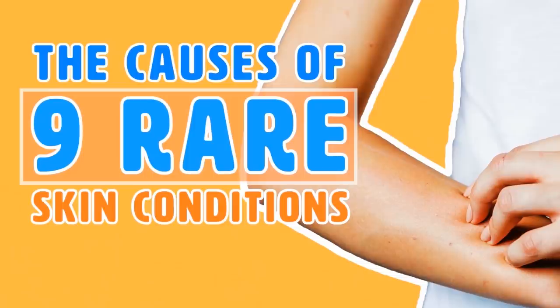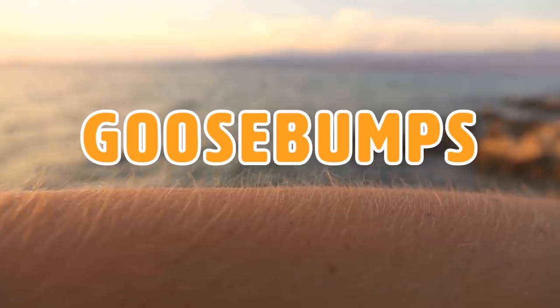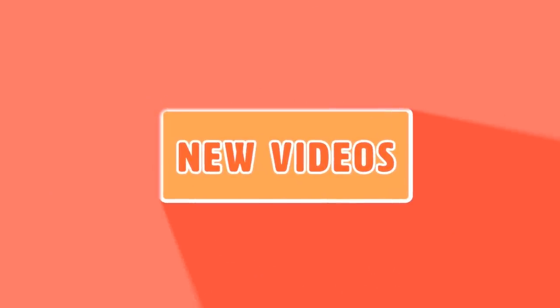The cause of nine rare skin conditions. Have you ever noticed a patch of itchy red bumps on your skin and not known what it was? You know, those ones that look like permanent goosebumps? Here at Bestie, we want to help alleviate your worries, so today we're going to explore various uncommon skin conditions. Don't forget to subscribe to our channel for more daily tips and turn on notifications so you never miss our new videos.